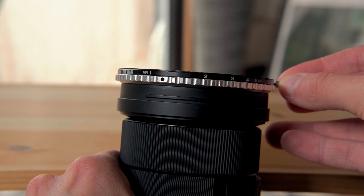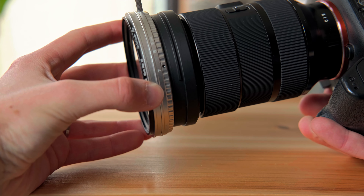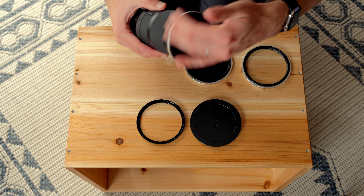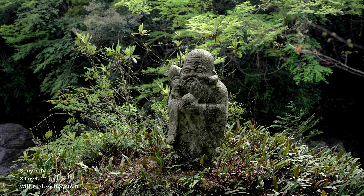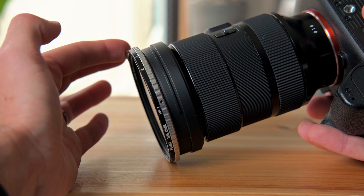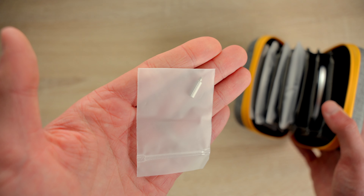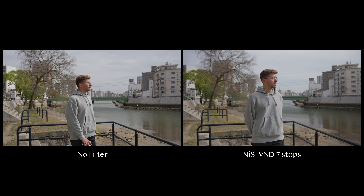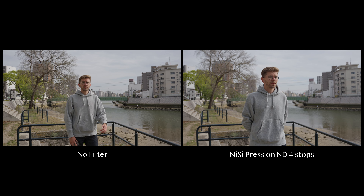Just like other high-end VNDs, you can see on the side at what stop of ND you are. They also have hard stops at both ends to prevent you from going overboard and leading to the X cross pattern typical of cheap VNDs. The front thread is slightly larger than your lens on purpose, which helps avoid or reduce vignetting typically seen when using VND or NDs with wider focal lengths. One last little feature I like is the lever on the side to move the VND around — it's a small bonus, but I prefer having it. It makes me less likely to accidentally put my fingers on the glass. Now I'm showing you similar clips shot with and without the filter, and I'm very pleased to see there is close to no difference and no noticeable color cast or shift.